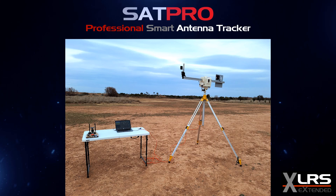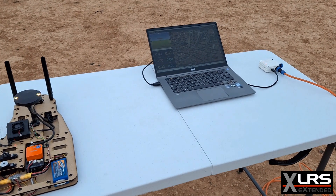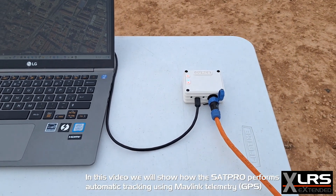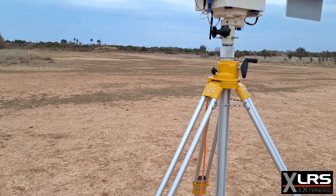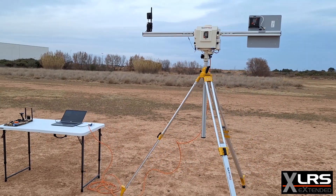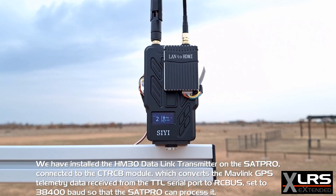Professional smart antenna tracker SAT Pro automatic tracking test with HM30 data link and MAVLink telemetry. In this video we will show how the SAT Pro performs automatic tracking using MAVLink telemetry GPS. We have installed the HM30 data link transmitter on the SAT Pro.